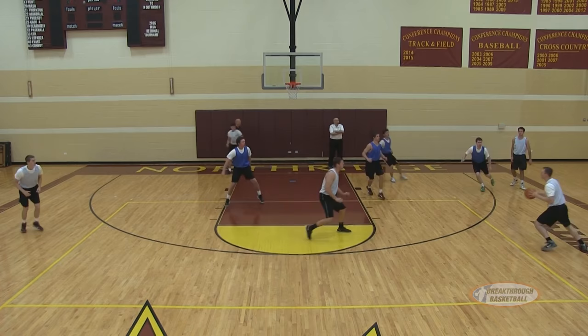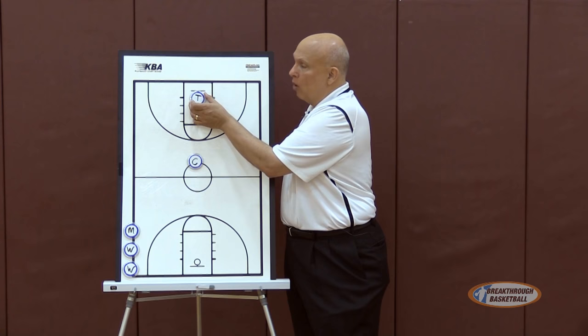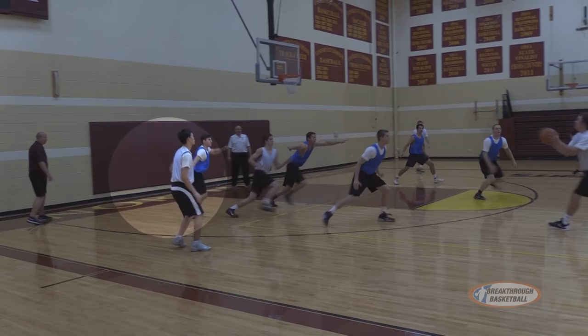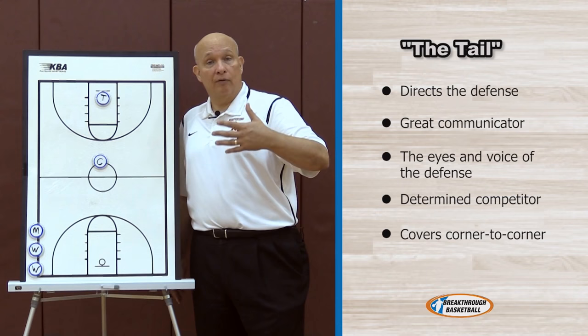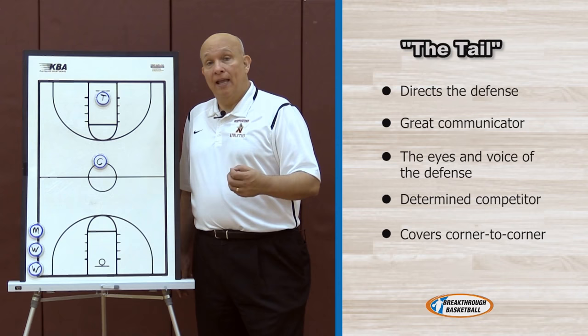After the chaser, I believe the next most important decision is who's going to be your tail. The tail for us is the back player in the 1-3-1, and we like to refer to him as the director of our defense. Where the chaser is the tone setter, the tail is the director. He has to be a very vocal player who sees the floor, because where the chaser has the entire defense behind him, the tail has the entire defense in front of him. So he has to be the one that calls out cutters, calls out offensive patterns and offensive sets. He has to be a great communicator — the eyes and the voice of our 1-3-1 defense.